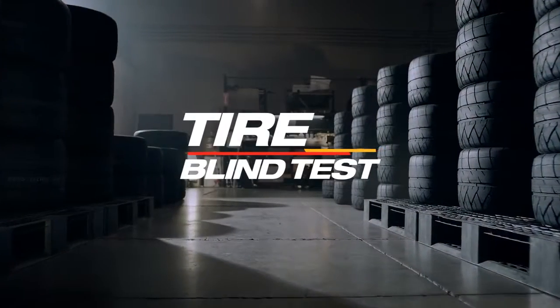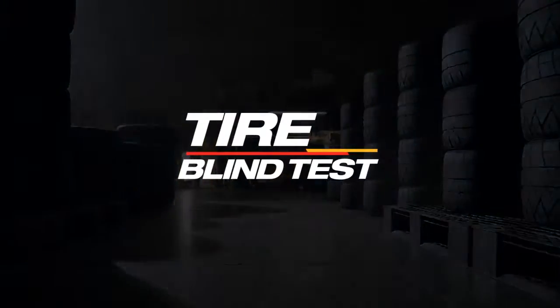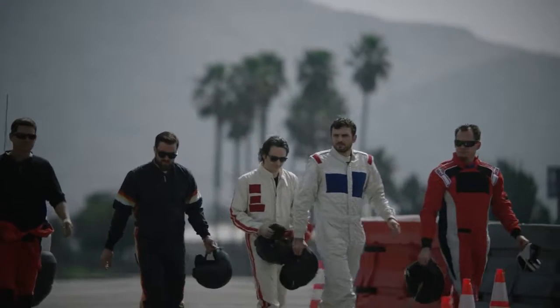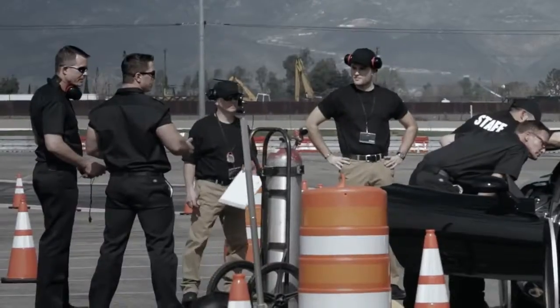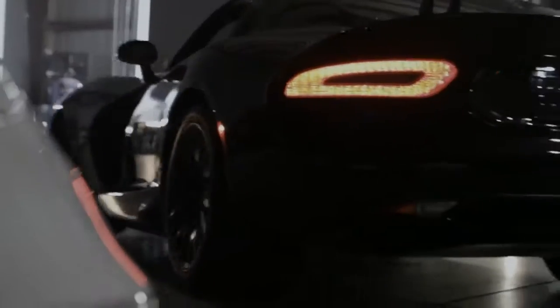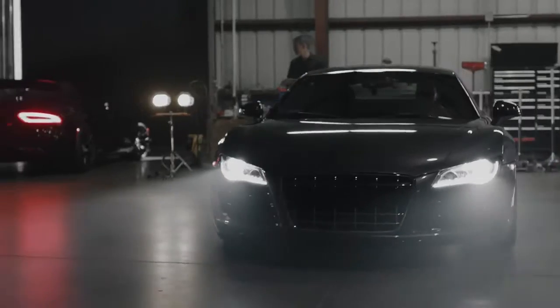We conducted a tire blind test. Welcome everyone to our blind tire test — we invited you out here to experience some of the world's most high performance tires. The track we're going to use today is Exotic Racing's purpose-built track, to try and figure out which brand of tire you're driving on.